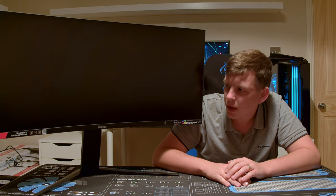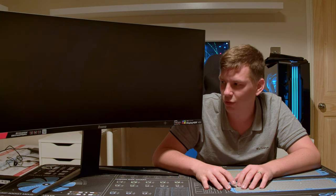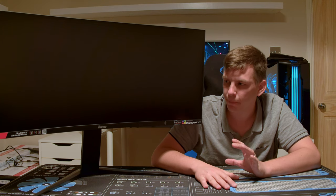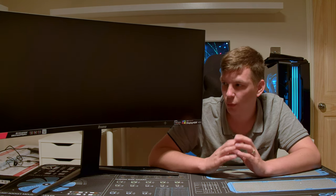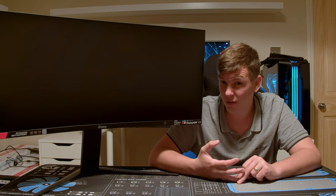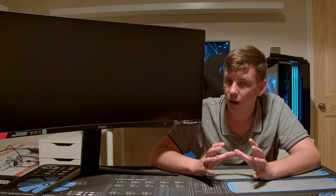That's pretty much it for the Iiyama GB3466WQSU — Iiyama always have really confusing names to remember. Overall I was really impressed. At £430 it's definitely at the lower end of the market; prices are dropping, but at £430 this is basically one of the cheapest high-spec 34-inch ultrawides from a named brand. You can get no-name ones for around £300, or non-gaming 34-inch monitors with 60Hz, but if you're looking for a 34-inch ultrawide with a high refresh rate that also supports HDR — and is handy for gaming, video editing, or photo work — this ticks those boxes.